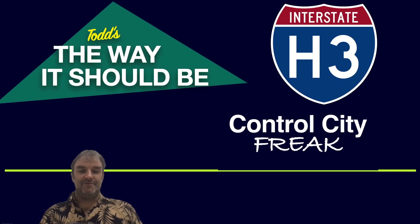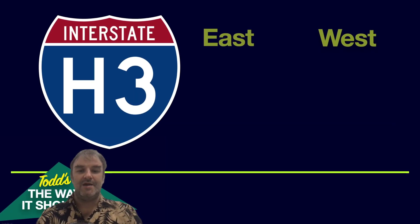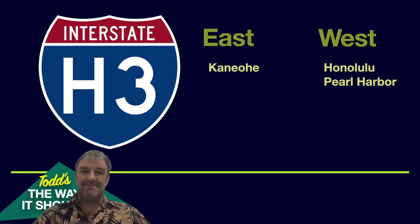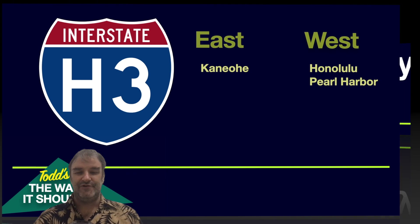Let's take a look at Todd's the way it should be for Interstate H3. Eastbound, it should be Kaneohe as it is, and westbound, Honolulu and Pearl Harbor. I think I would definitely make more of a point to mention the right way to get to Honolulu. But at the same time, anybody who's out in this area probably knows anyway, so it's probably not that big of an issue.